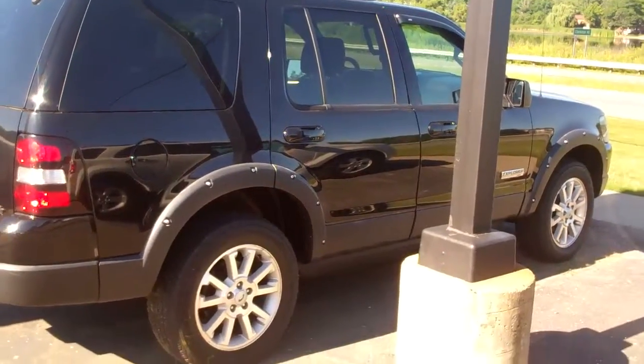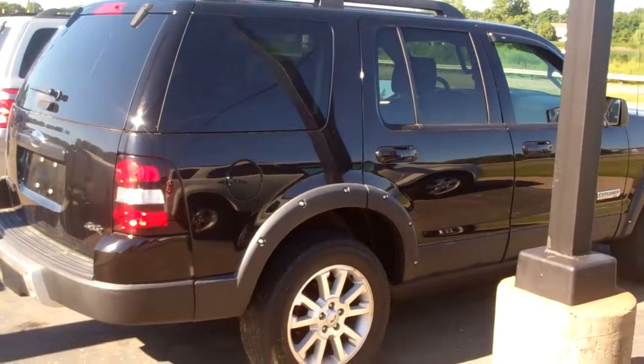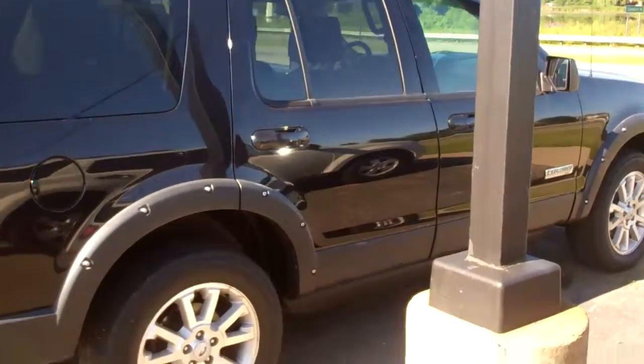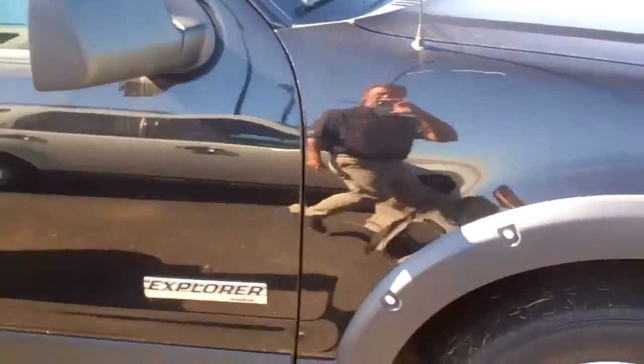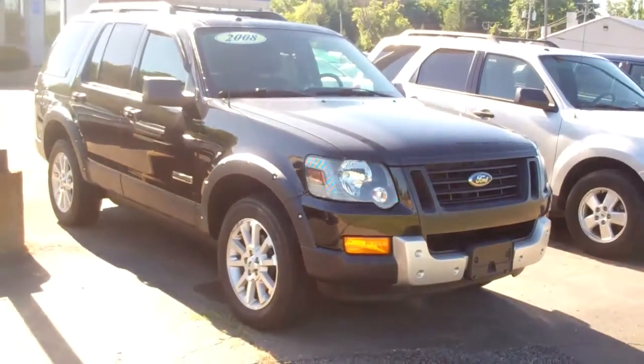Alex, this is the '08 Iron Man Explorer that you inquired on, giving you a closer look other than the photos we have online. Excellent condition.